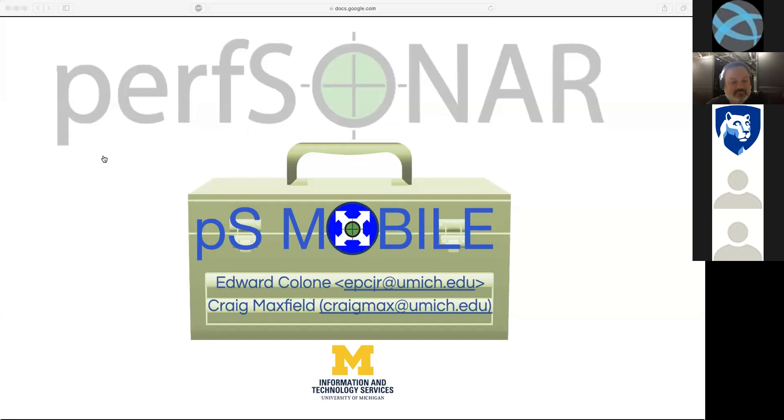Thank you. As we were introduced, we are here to talk about PerfSonar. My name is Craig Maxfield. I'm a Senior Network Analyst with the University of Michigan, and I'm here with Ed Cologne, who is a Senior Software Engineer at the University. We work under Eric Boyd, Director of Networks, here at the University of Michigan.